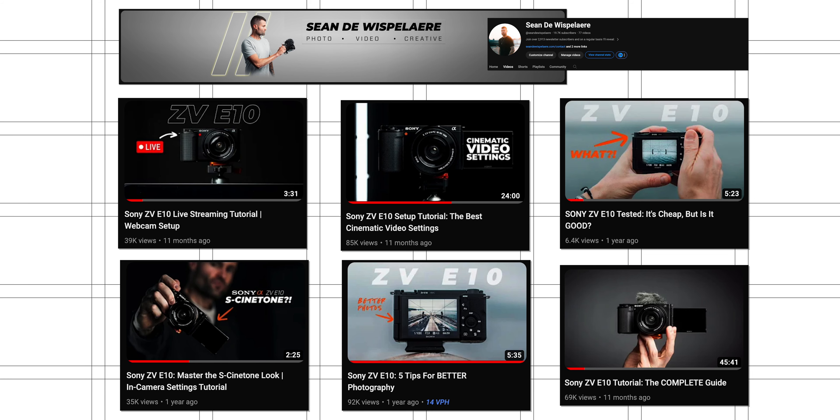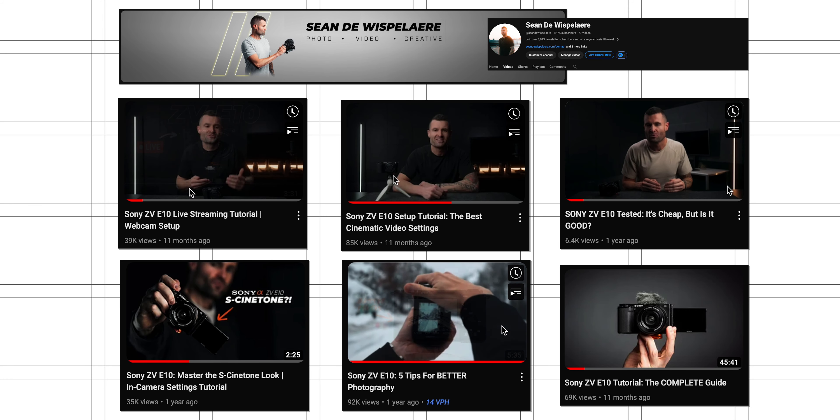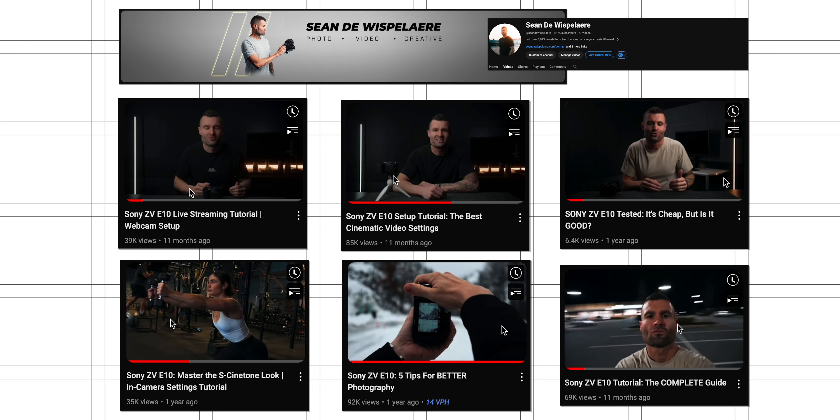Let's discuss what features I think it's going to have to set the stage. The original ZV-E10 was really strong in a lot of ways, and I've covered it heavily on this channel.